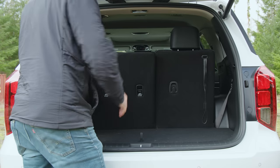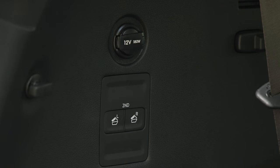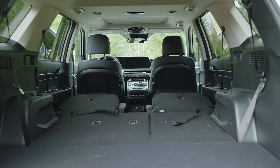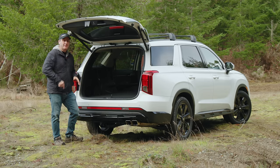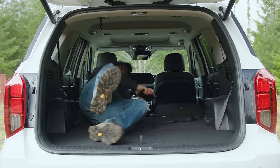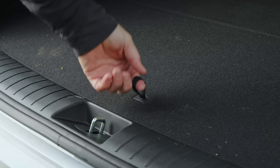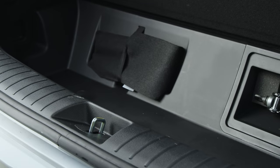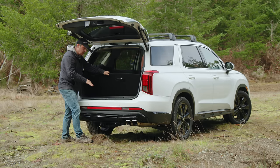In the back there's 18 cubic feet behind the third row, 45.8 behind the second. Fold all the seats flat for up to 86.4 cubic feet of overall cargo capacity — and it's totally flat so you can even sleep in it. Under the floor we get a jack and extra storage space, and under that is a spare but you have to use tools to get it out. Just kind of annoying.